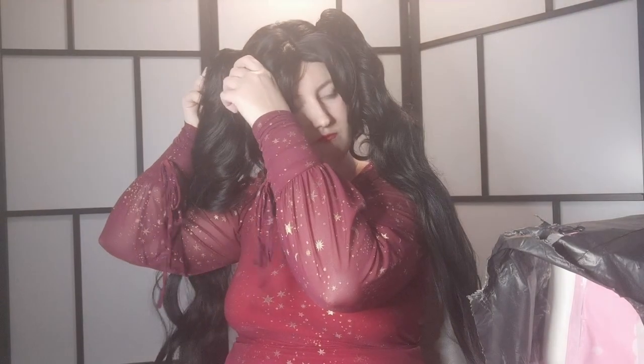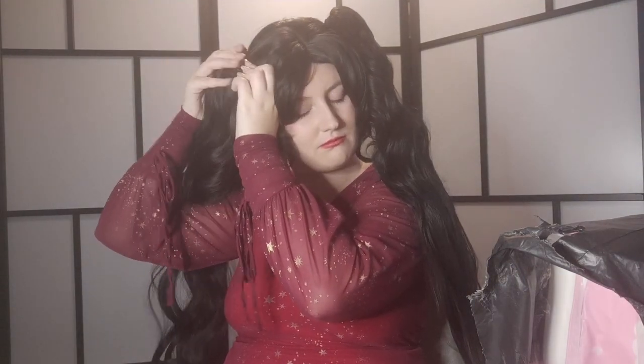That brings us on to the next one. As I said, this is mainly bought for Musa from Winx Club. If you know any other characters this would be suited for, let me know, because I don't have any concrete plans with Musa yet. I just thought it was cute.